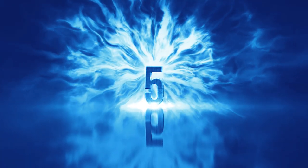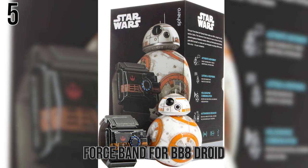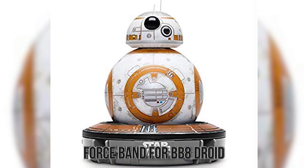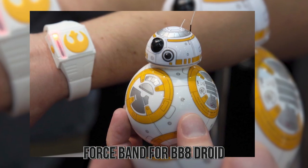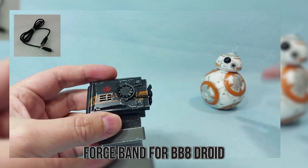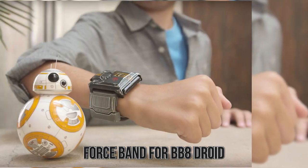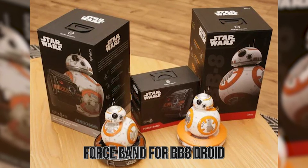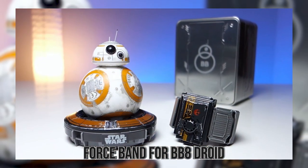Number 5: Force Band for BB-8 Droid. Anyone who knows the Star Wars franchise knows that one of the coolest things in the universe is the droids, which come in all sorts of shapes, sizes, colors, and functions — and everyone wants one for themselves! Lucasfilm and various toy companies have come together to give you RC versions of droids. But with the new trilogy and rise of BB-8, they wanted to make something more special: the Force Band. Basically, it's a wristband that'll let you control your BB-8 droid simply by motioning with your hand — like you're using the Force.